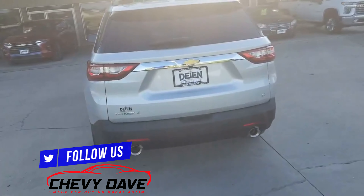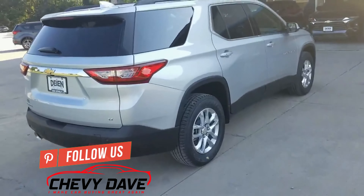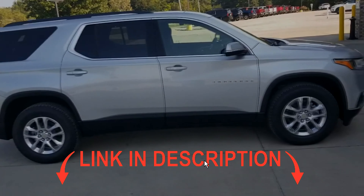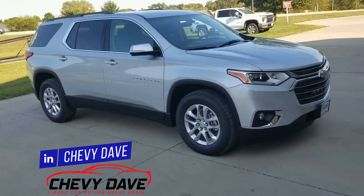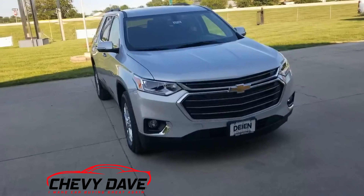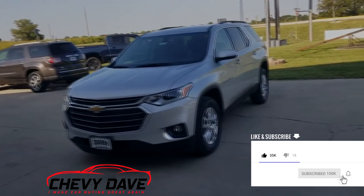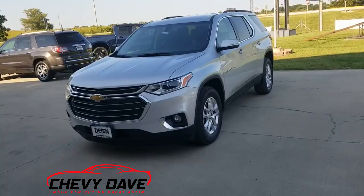This does have the Confidence and Driver Convenience Package — I'll list all that out in the description of this video so you can see exactly what's in that package. This is just going to be a quick walk around on this 2020 Traverse. If you're interested in this vehicle or want to learn more, feel free to hit me up — all my contact information is below. It does come with a three year, 36,000 mile bumper-to-bumper warranty, along with a five year, 60,000 mile powertrain warranty, and then Dion's own lifetime powertrain warranty on top of that. I can ship vehicles across the country or have a vehicle drop-shipped to a dealership near you so you can just go in, sign papers, and drive off with a brand new Traverse.